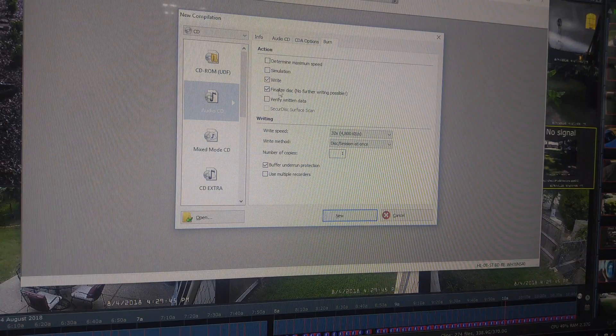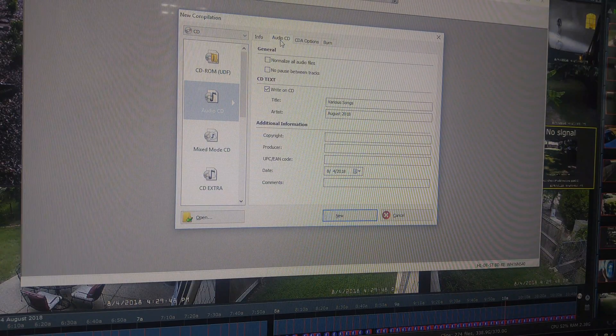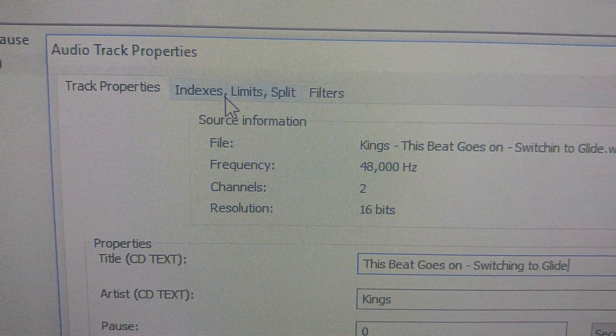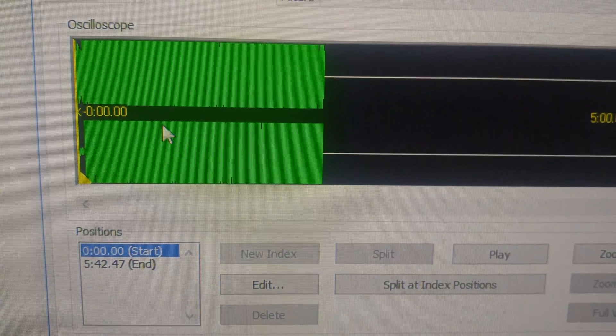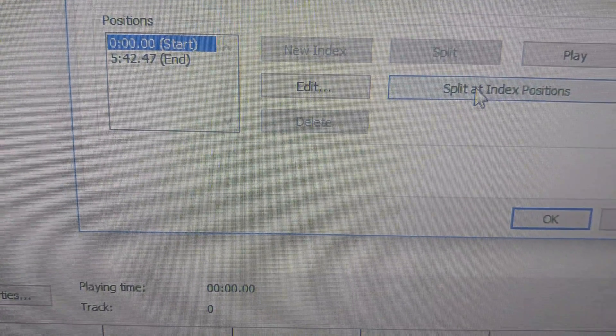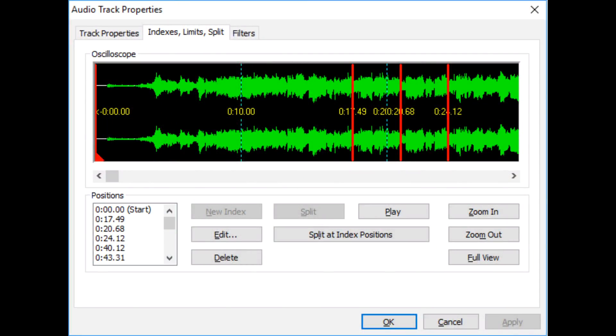So what can we do with index marks? My CD burning software, Nero, lets you burn CDs with no space between tracks. I'm not sure the point of index marks in 2018, but you can actually go in here and add a new index and edit. So I did a little playing around with this just to see what we could do with it — some creative uses for index marks.